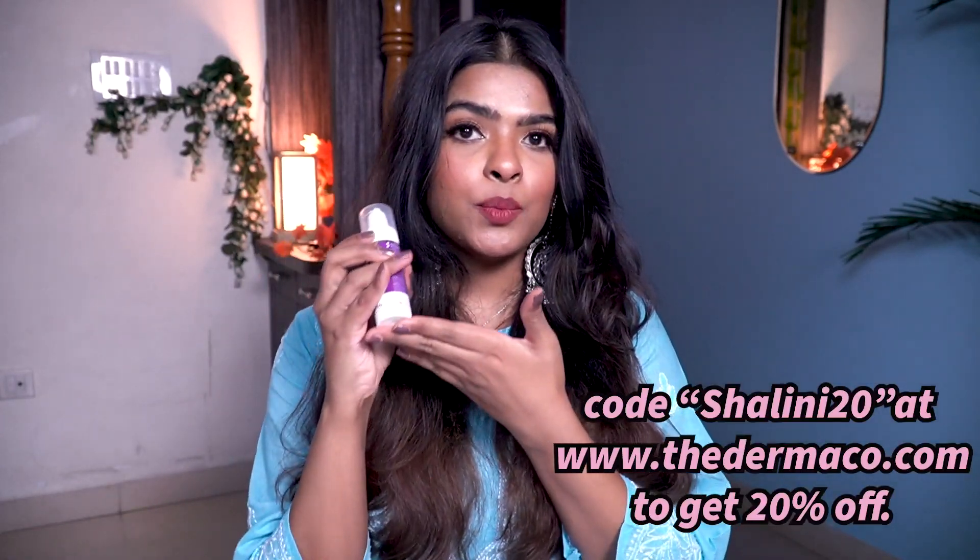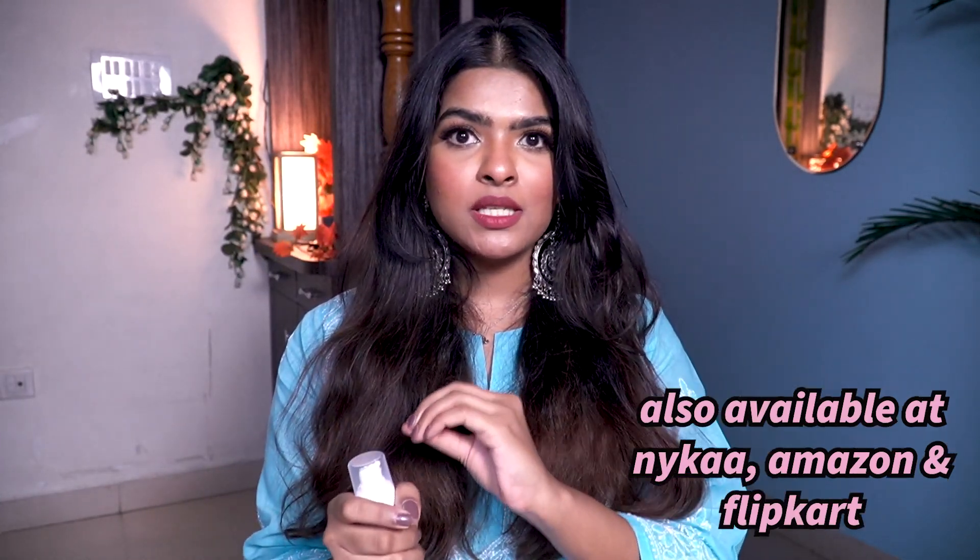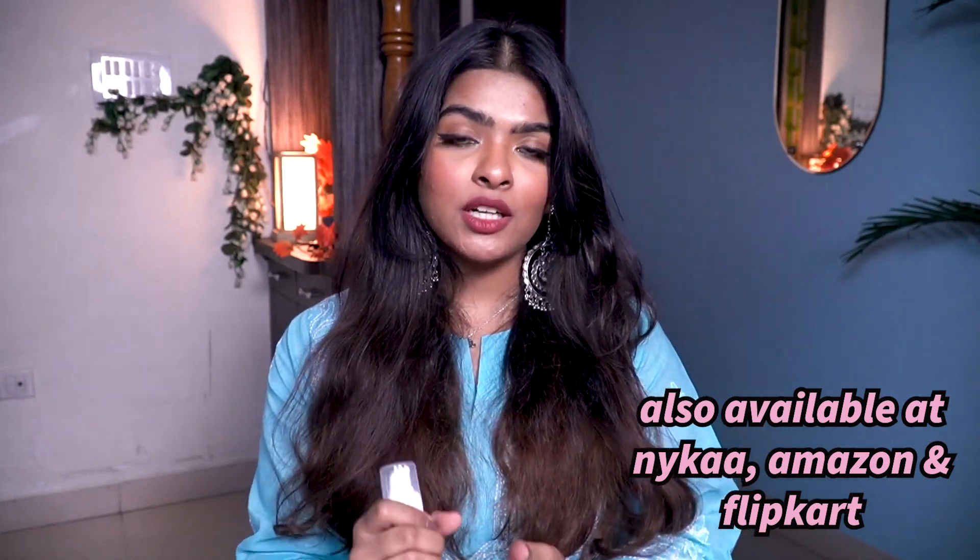Dermaco is a brand designed by dermatologists. All their products are made with scientifically proven ingredients, and they always reveal all ingredients on their packaging. If you're confused about which active ingredient to use for specific skin concerns, you can check out Dermaco's free masterclasses where they bust myths about actives and provide a lot of information. I'll provide all links in the description box below. Use my coupon code shalini20 on Dermaco's official website for 20% off, or find the product on Amazon, Nykaa, and Flipkart.